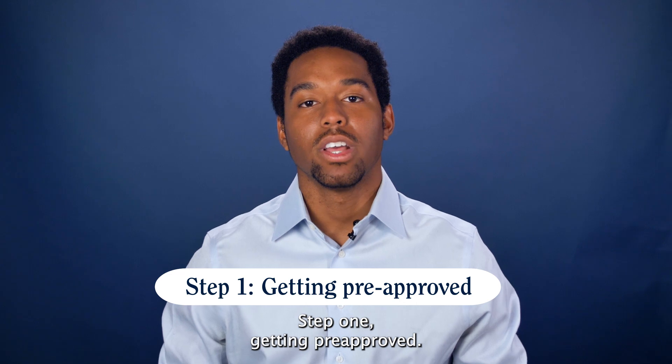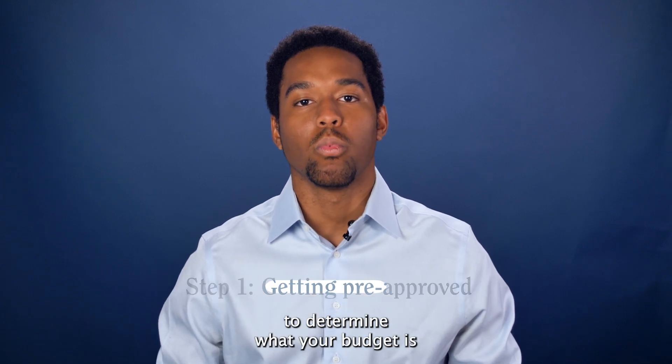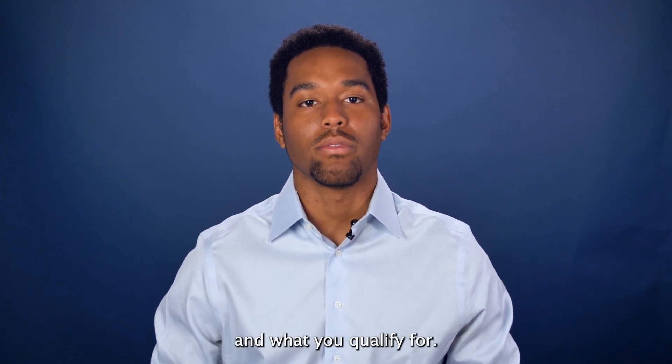Step one: getting pre-approved. Speak with your mortgage lender to determine what your budget is and what you qualify for.